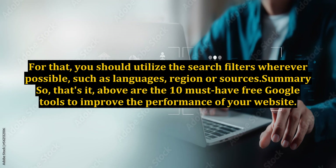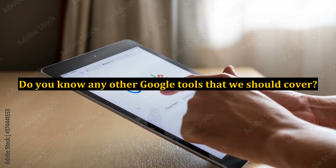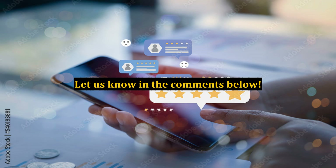For that, you should utilize the search filters wherever possible, such as languages, region, or sources. So that's it — above are the 10 must-have free Google tools to improve the performance of your website. Make full use of all tools from analysis, research, or monitoring to achieve the objective of your site. What are your favorite tools from Google? Do you know any other Google tools that we should cover? Let us know in the comments below.